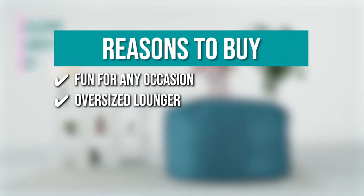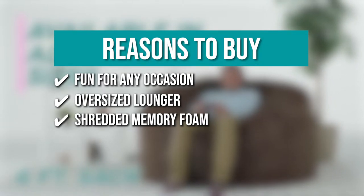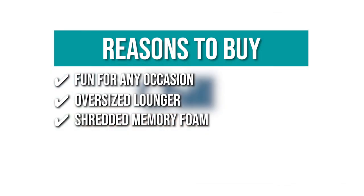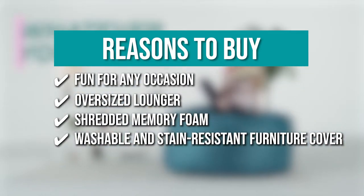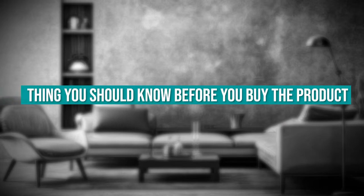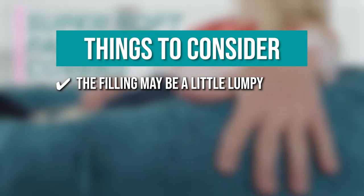Oversized Lounger — it comes in the ideal size for snuggles and cuddles, whether it's with your special someone, dog, or favorite blanket. Shredded Memory Foam — each beanbag chair is stuffed with a shredded soft memory foam blend that is highly durable so it will never lose its shape. Washable and stain resistant cover — the removable cover can be machine washed and is resistant to stains and discoloration so your beanbag always looks and feels brand new. The thing you should know: the filling may be a little lumpy, but you will not notice it once you get comfortable.